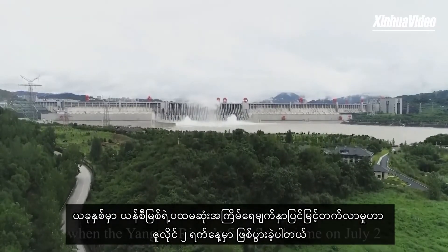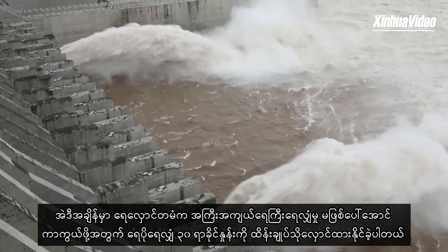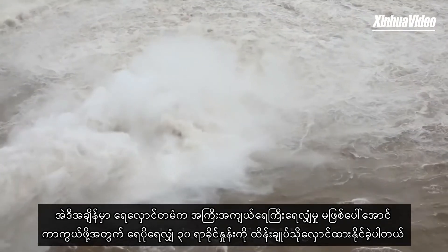This year, when the Yangtze River's first flood came on July 2nd, the dam absorbed around 30% of the inflow to take the edge off the deluge.